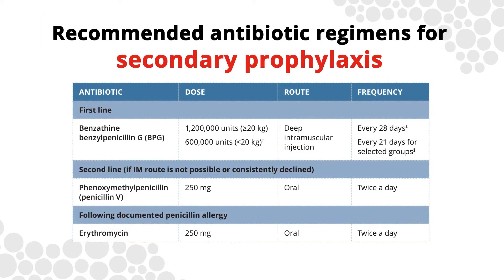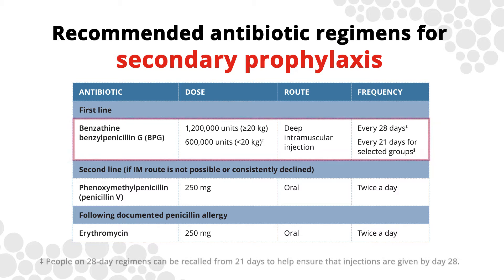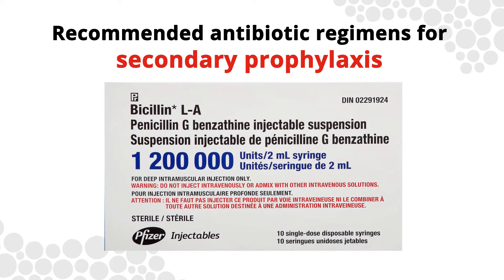Intramuscular benzathine benzyl penicillin is the recommended first-line antibiotic used for secondary prophylaxis of ARF throughout the world, including in Australia. It is also known as BPG, Bicillin LA, Bicillin and LAB. Strep A remains sensitive to BPG.